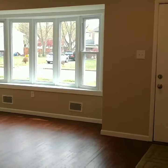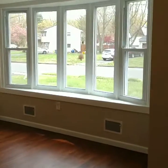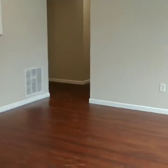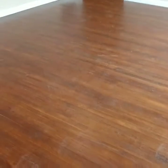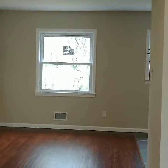We are at 70 Ray Street in Ewing Township, Mercer County, New Jersey. Three-bedroom ranch with one and a half bath. We're looking at the living room — hardwood floors, open to the dining area.